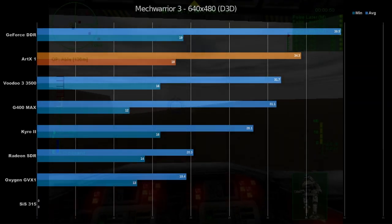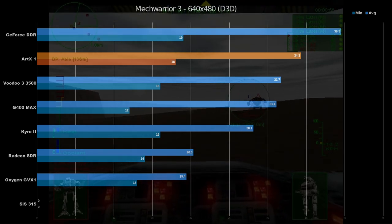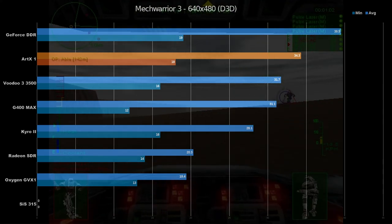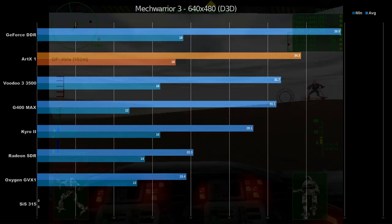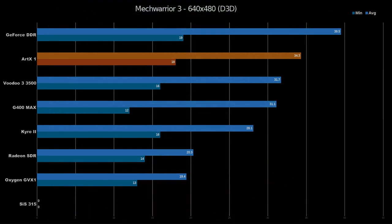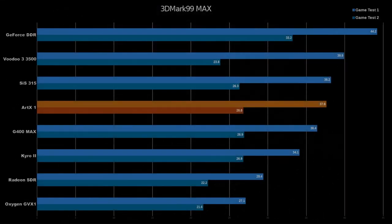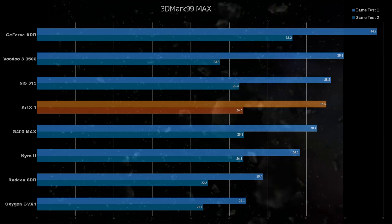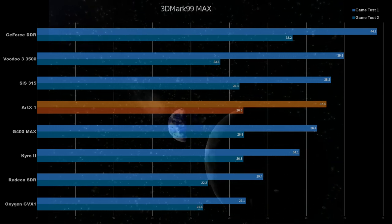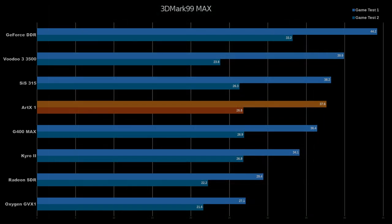The ARTX 1 chip puts up a good showing in MechWarrior 3, putting it above the Voodoo 3 but just below GeForce DDR. I didn't notice any screen tearing or texture clipping issues on the card, and it just seemed to work. The SiS-315 at the bottom fell out because it had some driver issues and couldn't get the game to run properly without crashing, so sadly it's not in this comparison. However, I think it would have been somewhere around the G400 Max. Our last DirectX 6 title is 3DMark 99. ARTX falls admirably toward the top, but still pretty much in the middle of the pack. Game Test 1 performance is really good at 37.6. Game Test 2 performance is not so hot, but it still puts it in line with the other dual-pipe cards in the test — Cairo, G400 Max, and the SiS-315 all within 1 FPS of each other.